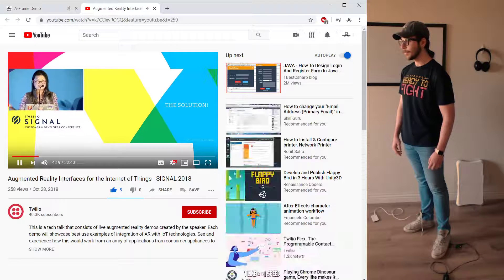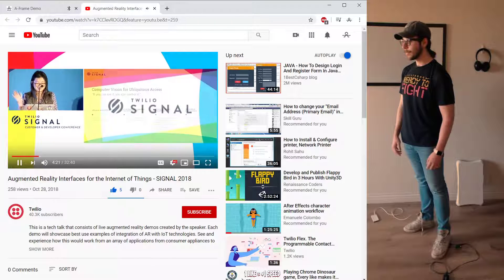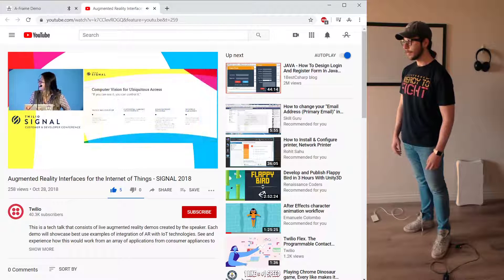And so the solution — getting into the very interesting stuff here. I want to introduce a concept: computer vision for ubiquitous access. The idea is that if you can see it, you can control it.